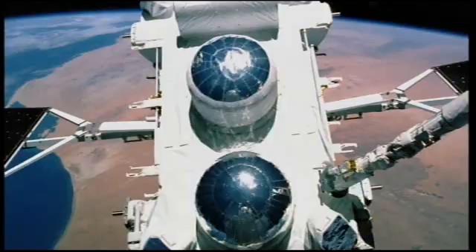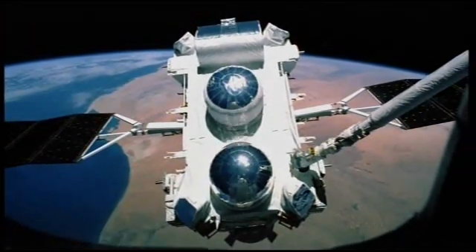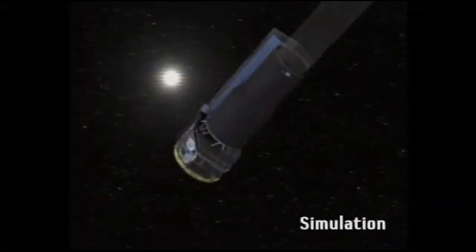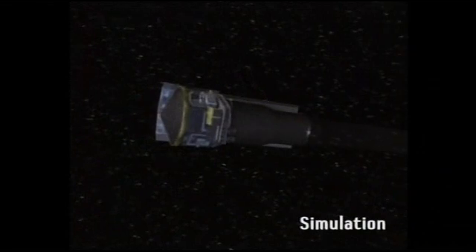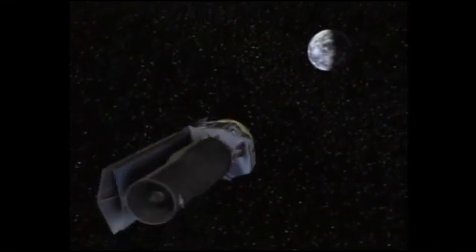Compton, sadly, is no longer there. It was the only one so far that's reached the end of its life. It went up in 1991 and was deliberately de-orbited, burnt up in the atmosphere in 2000. Spitzer has sort of come to the end of its life too. It was launched in 2003, and then just earlier this year it ran out of coolant, which is critical for an infrared telescope. It's still doing science — they call it the WARM mission — but its main purpose is now over.